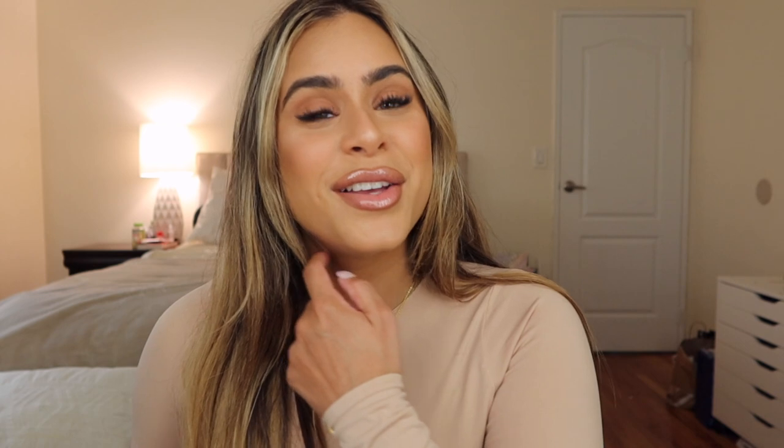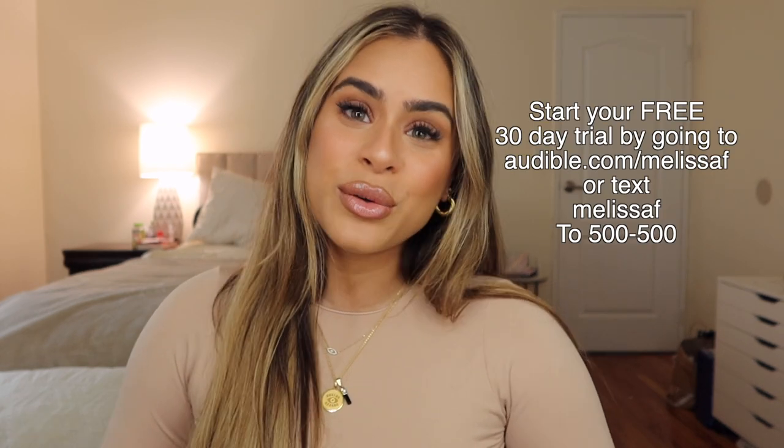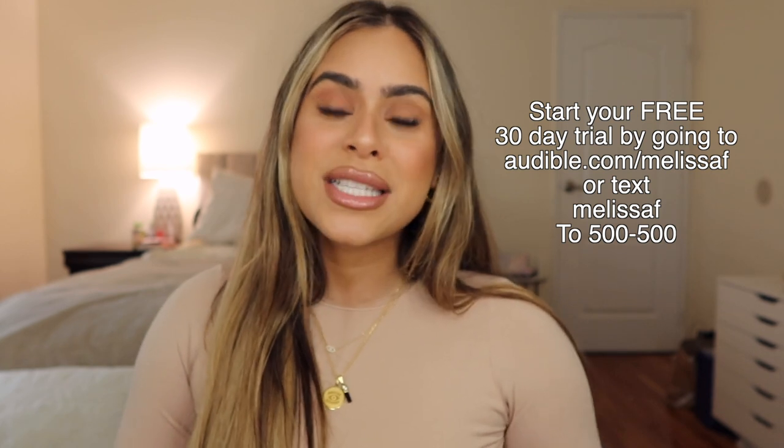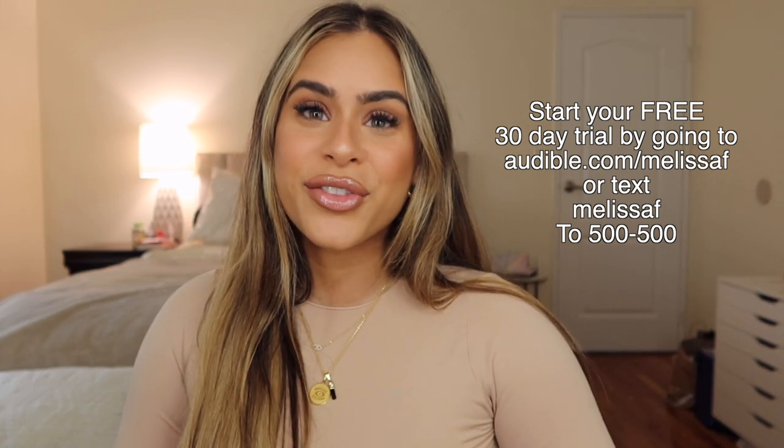Something I love about Audible is that it syncs with all your devices, so I can start listening in my car while driving and then continue right where I left off on my iPad when I get home — so convenient. Again, go to audible.com/melissaf or text MELISSAF to 500-500 to start your 30-day free trial.